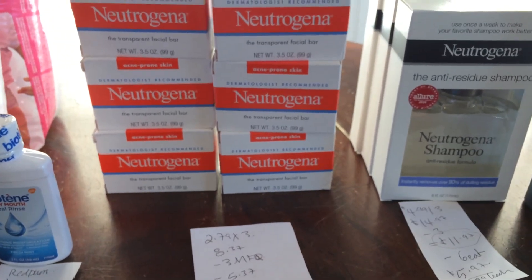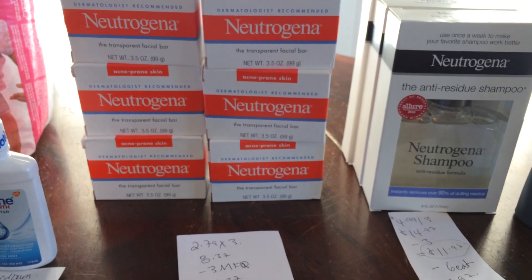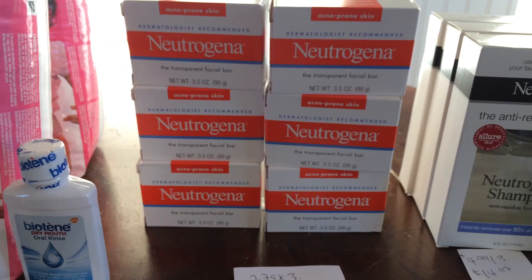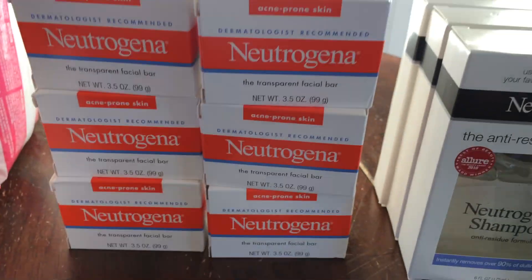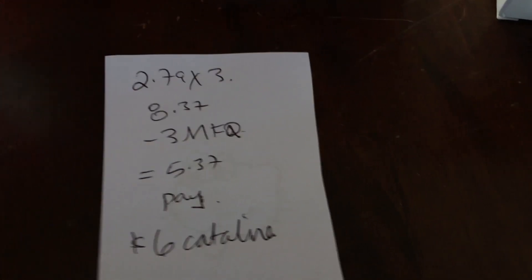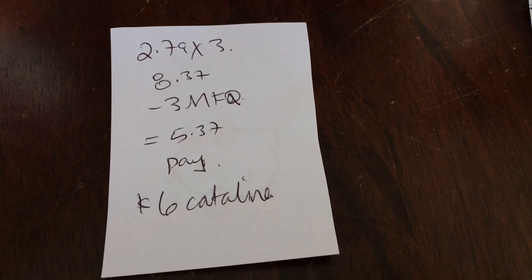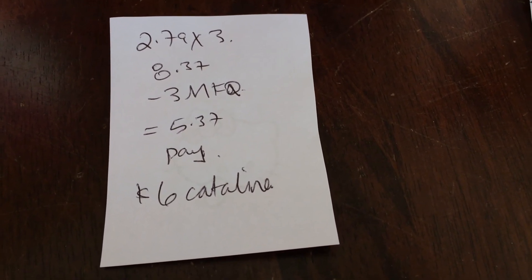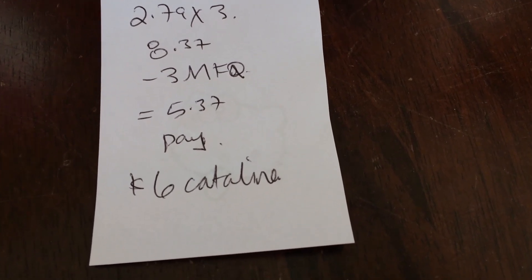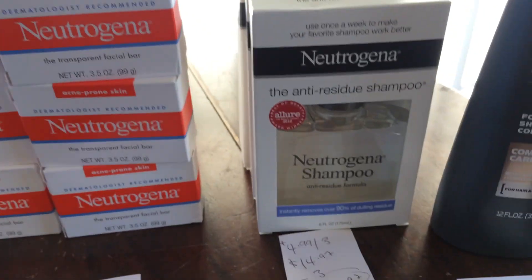This Neutrogena stuff has a special deal where when you buy a certain amount you get a register reward or Catalina from the store. You need to buy them in increments of three. For the first deal I did this in two different transactions. I bought three bars of soap at $2.79 a piece, and I had $3 off manufacturer coupons. I paid $5.37 out of pocket and got back a $6 Catalina — so not bad. I did that twice, so basically free soap.